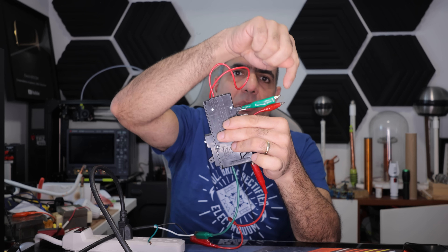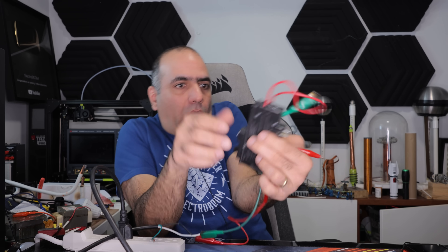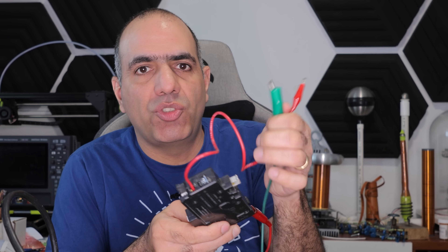I have a short here between live and neutral. And if I turn the power up... the breaker didn't trip because my short fuse opened faster than the breaker.